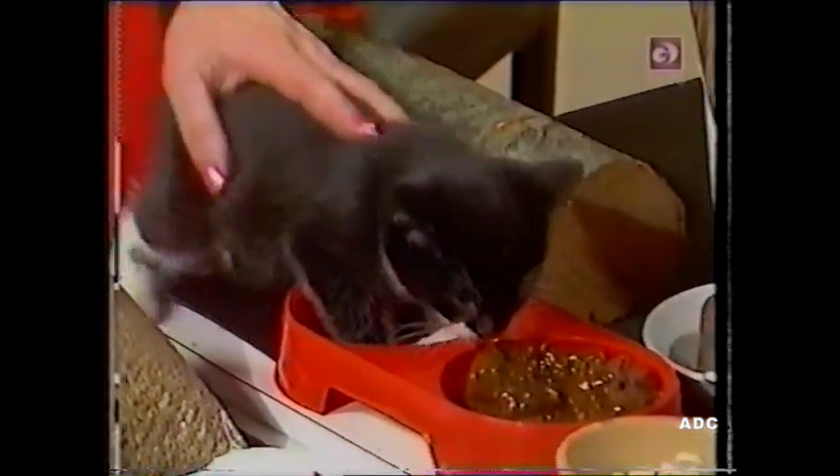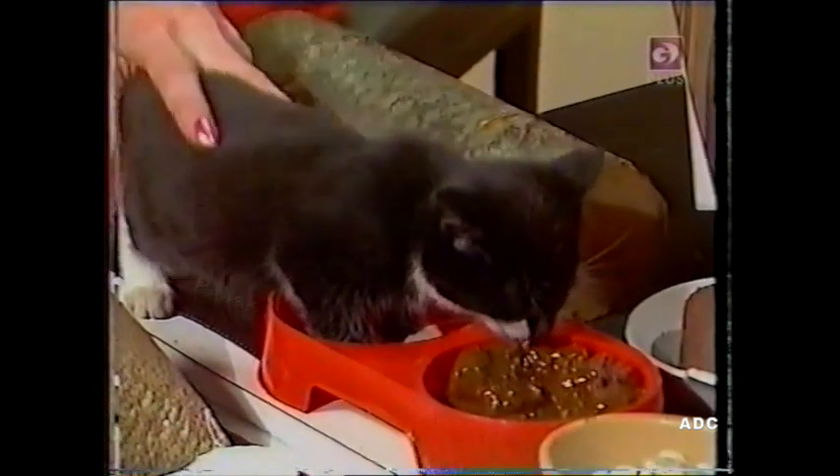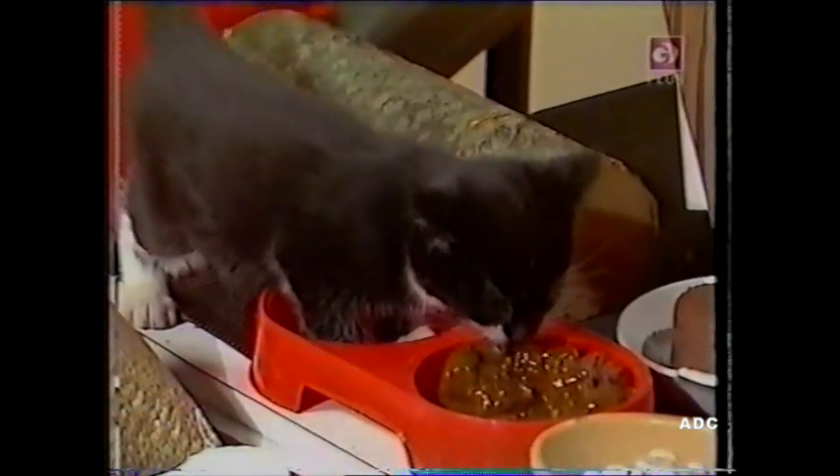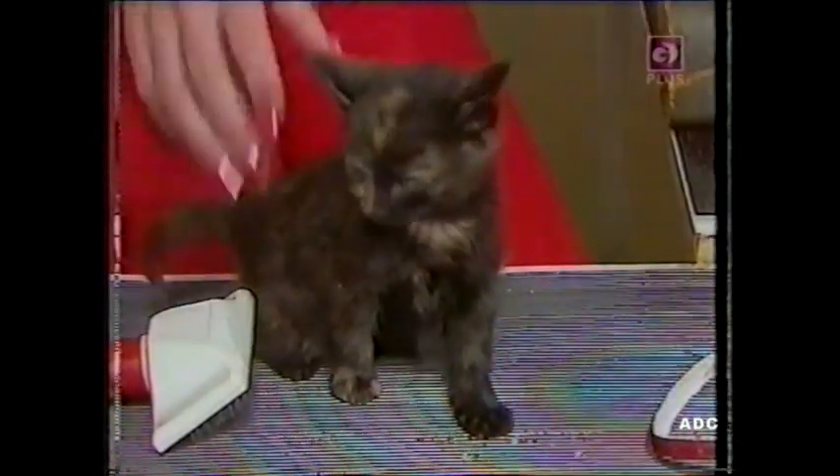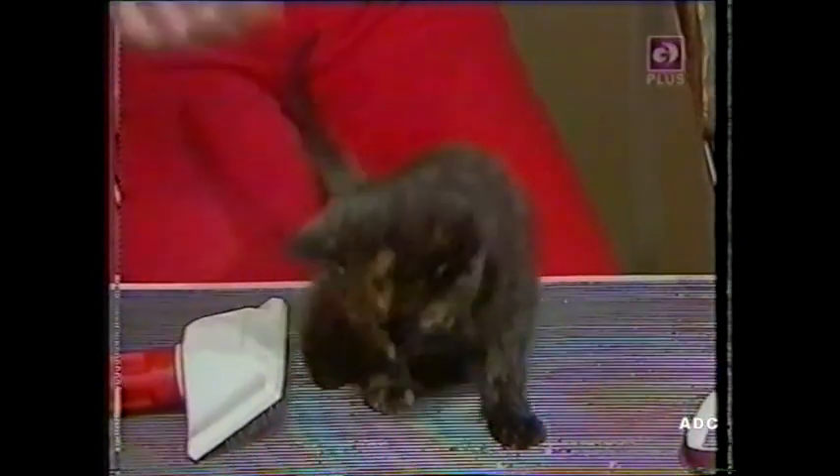And of course, whether you want a male or a female cat, whichever you get, when it's about six months old, you must take it to the vet and have it neutered, because we don't want lots and lots more kittens that need homes as well.